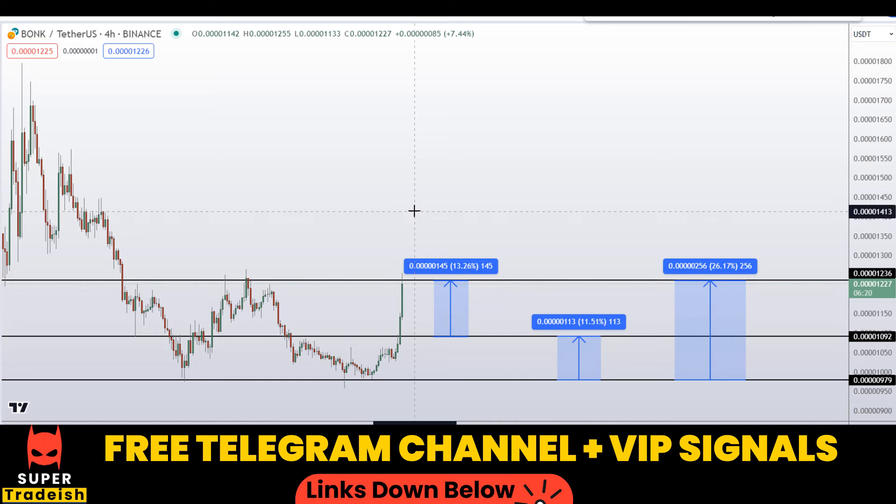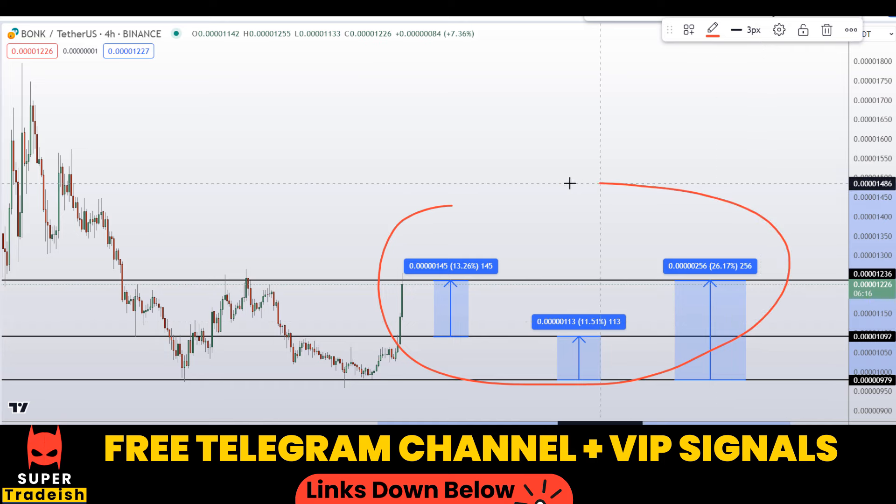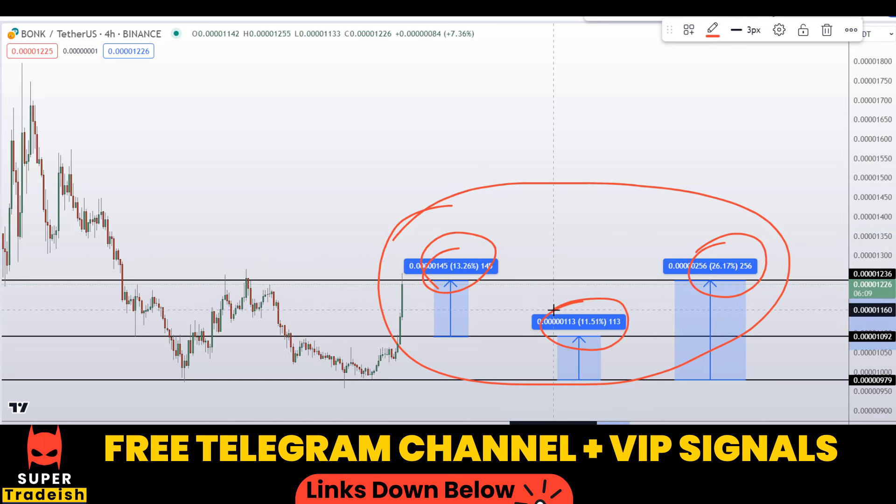Alright, so on PONK coin you have two dip scenarios with three targets — one could give you around 36% gains, 13% gains, and 11.5% gains. I hope you guys liked this quick video analysis. If you liked it, please smash the like button, subscribe to this YouTube channel, and don't forget to hit the bell notification.